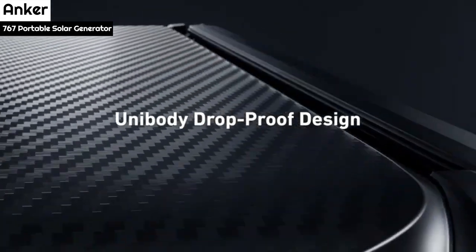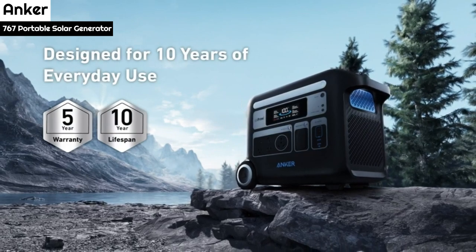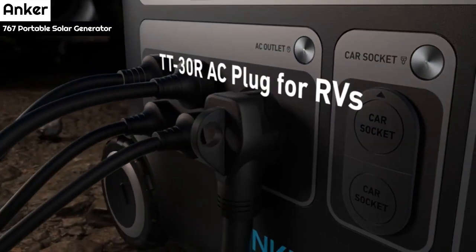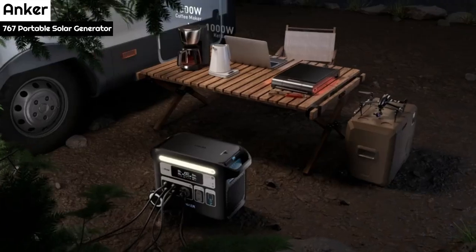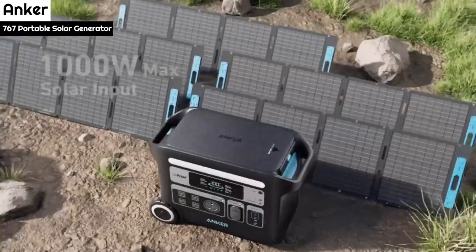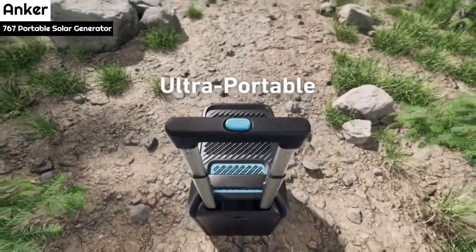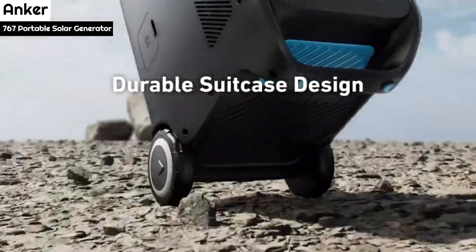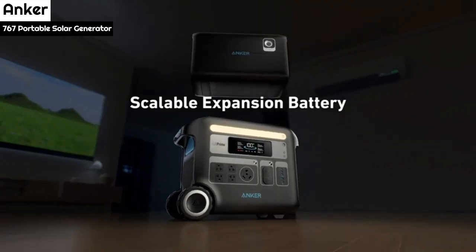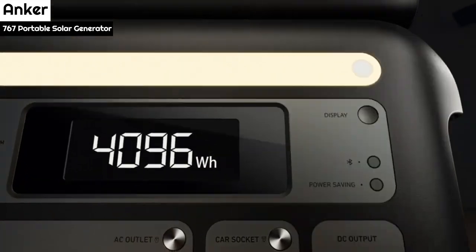What sets the Anker 767 apart from competitors is that it charges entirely in about 2 hours, with Anker claiming it charges from 0 to 80% in 1.4 hours and 0 to 100% in 2.5 hours. In testing, it reached 80% in 1 hour and 25 minutes and 100% in an hour and a half, in line with the advertised charging time. Compared to the 8 hours it takes to charge a 20,000mAh power bank fully, the Anker generator's charging efficiency is impressive.